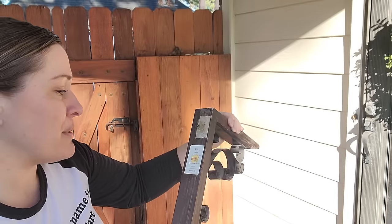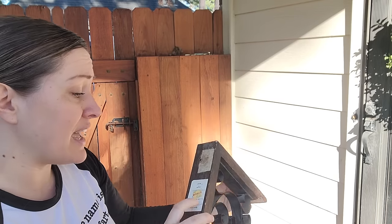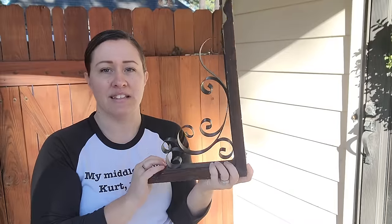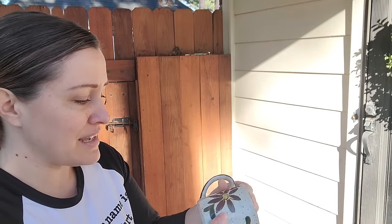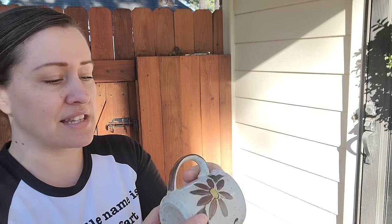My next item is this corbel — it's kind of dirty with some spider webs, but it was originally from Hobby Lobby for 30 bucks and somebody bought it on clearance for $7.50. I'm going to paint it and use it as a decor piece on a shelf or table. I also got this cute little handmade-looking coffee mug with a beautiful design. It does have a chip in it from the bins, so I'll price it low in my shop, but I just couldn't leave it there — it's too cute.